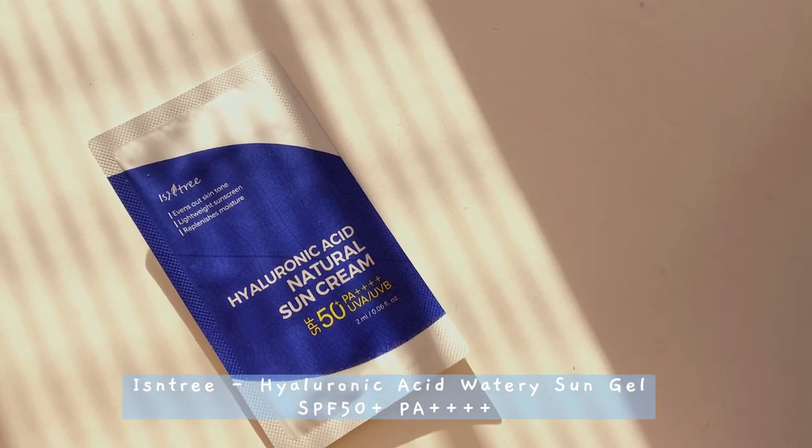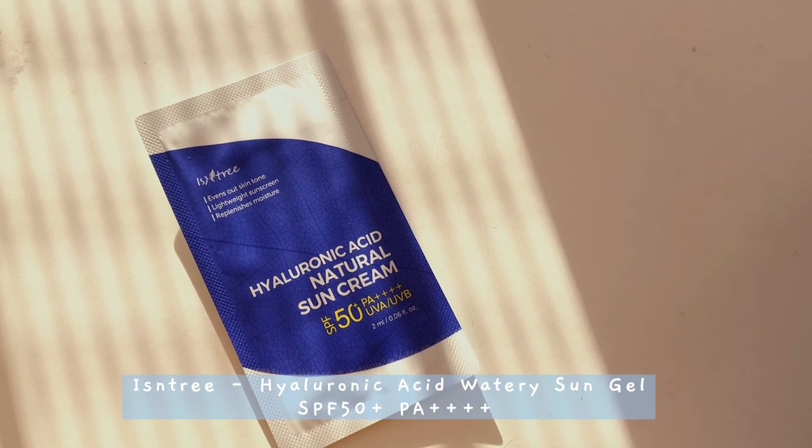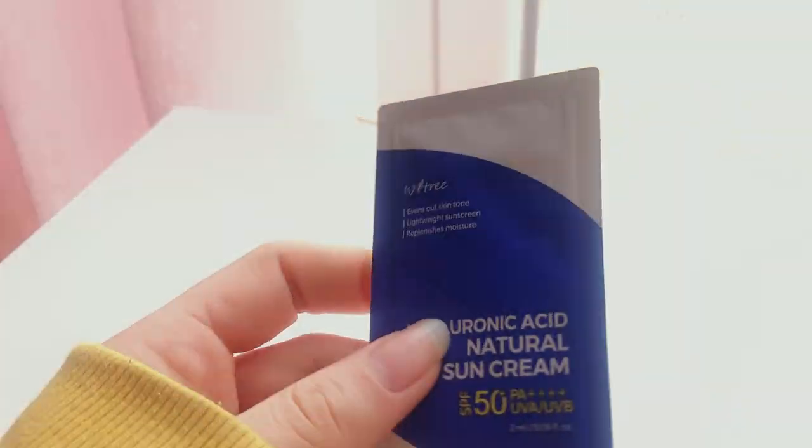The first thing is actually a sample — it's by Instry and it is a hyaluronic acid natural sunscreen, and I'm kind of excited to try it.